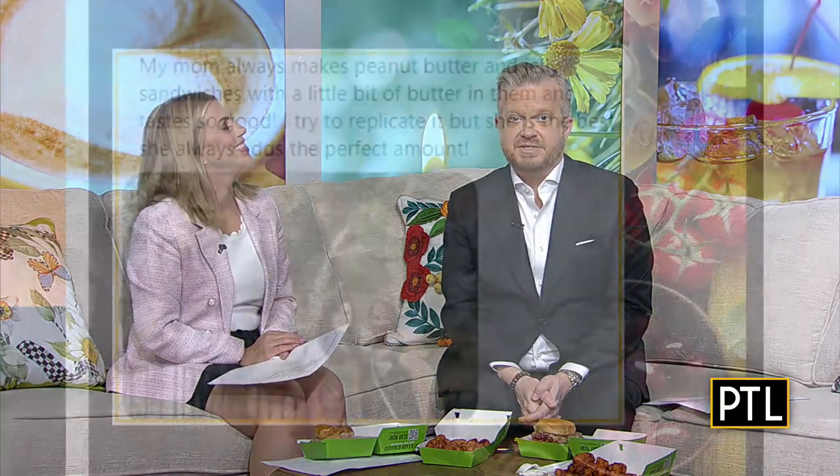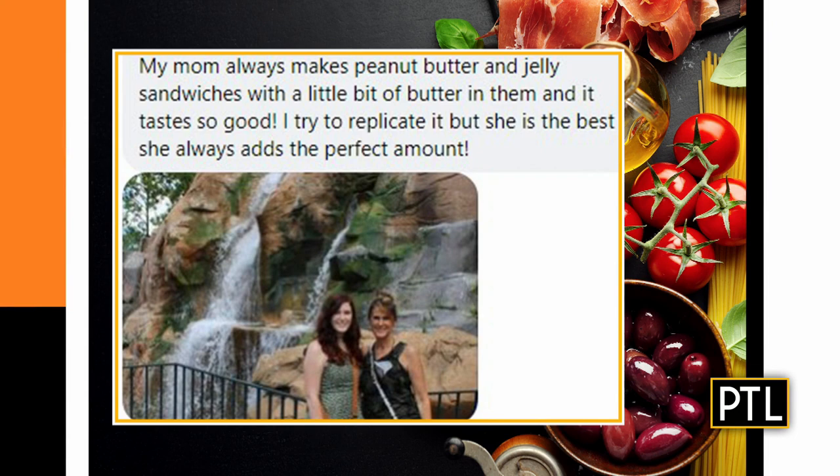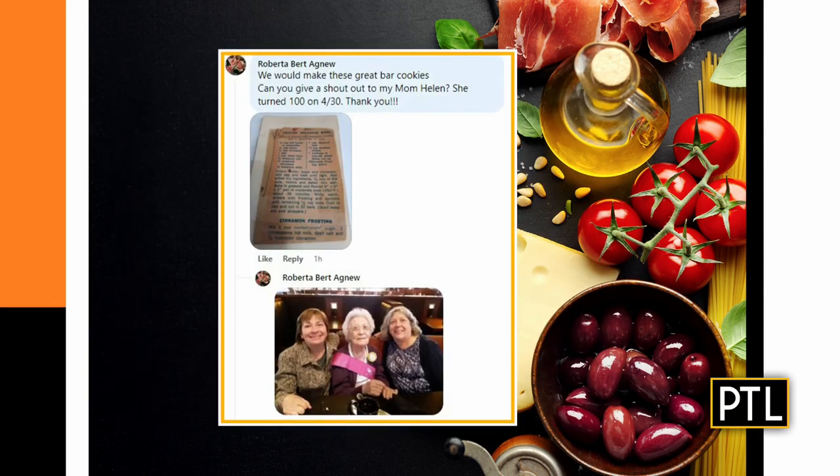We have been asking for your recipe from mom. This is Casey, and she says her mom's peanut butter and jelly sandwiches with just a little bit of butter were so good. She's tried to replicate them and can't seem to get them quite the way her mom makes them. But sometimes mom knows best — it's the special mom touch, that's just all it is.